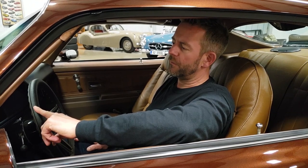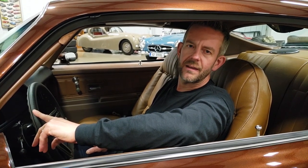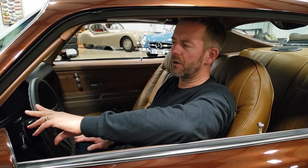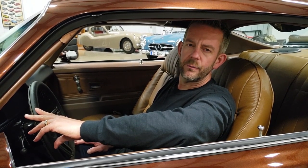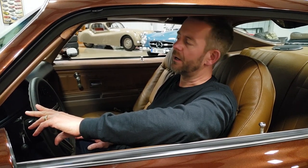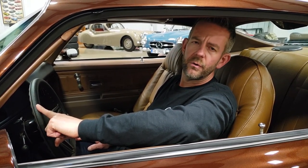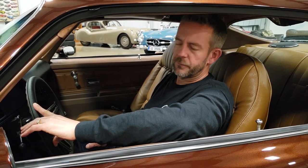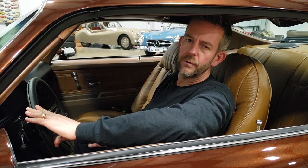It was purchased by the gentleman who decided to do a complete restoration. This was a car that was stripped completely down to bare metal. It retains all the original sheet metal, which is really rare with second generation Camaros.